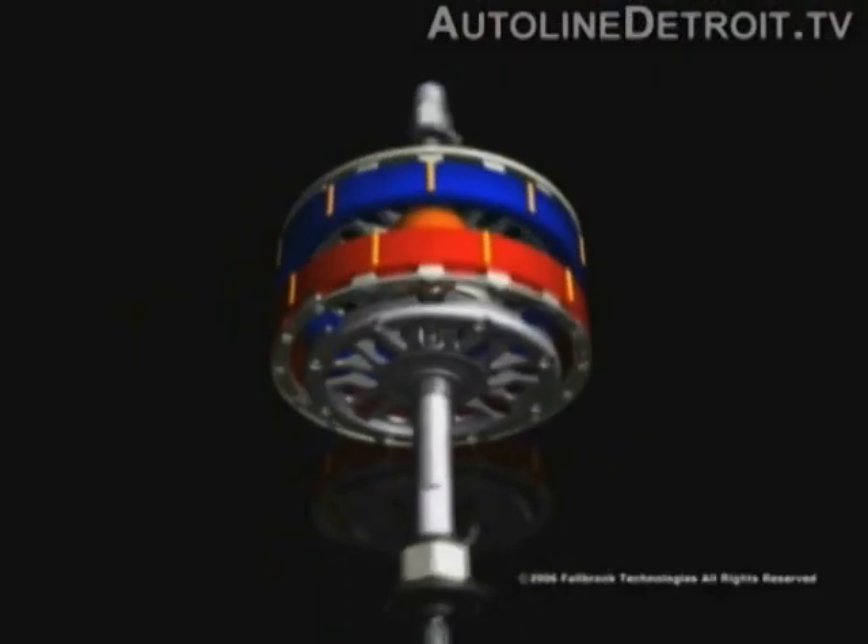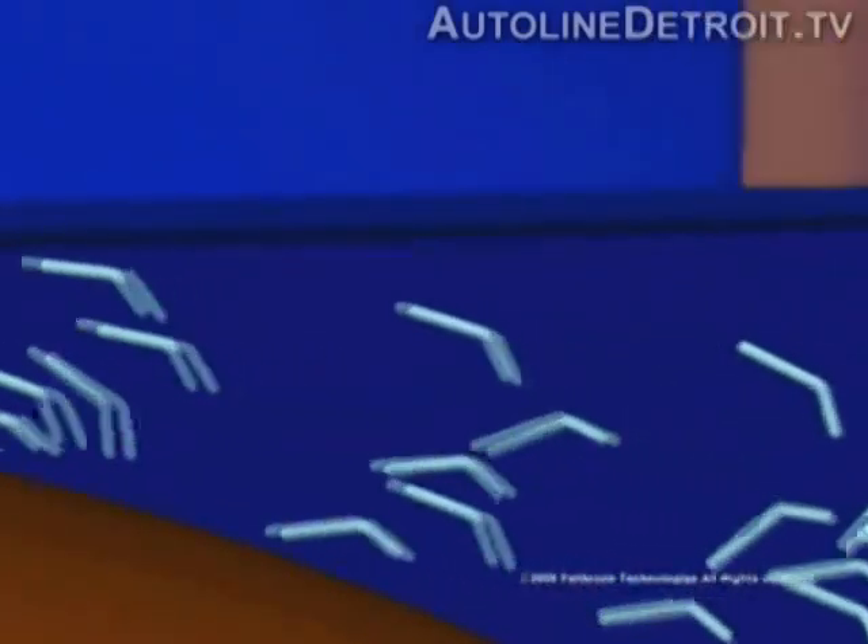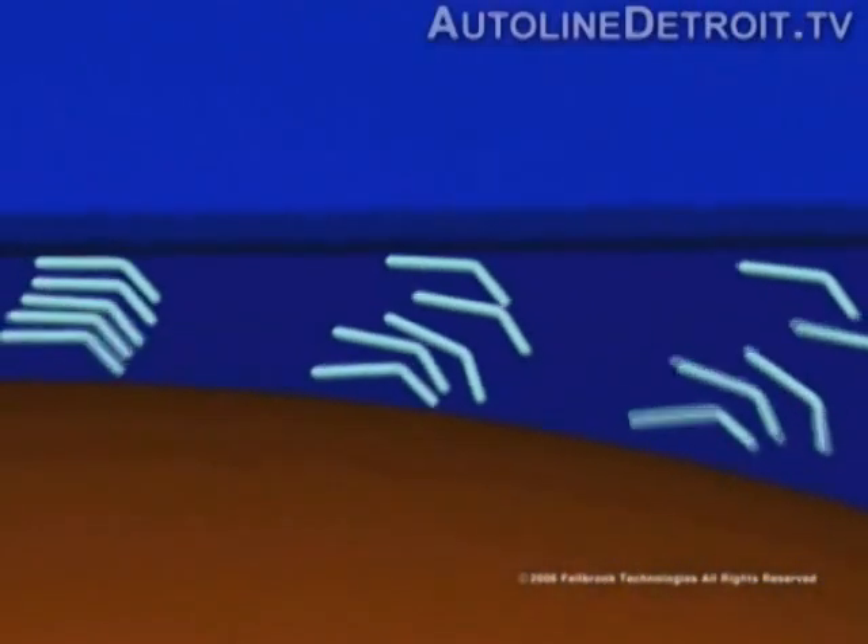The other thing that's unique about us — we're a traction drive. So you have a device that forms a unique property with the lubricant inside the device that actually helps transfer torque. So the fluid is transferring the torque in the device.